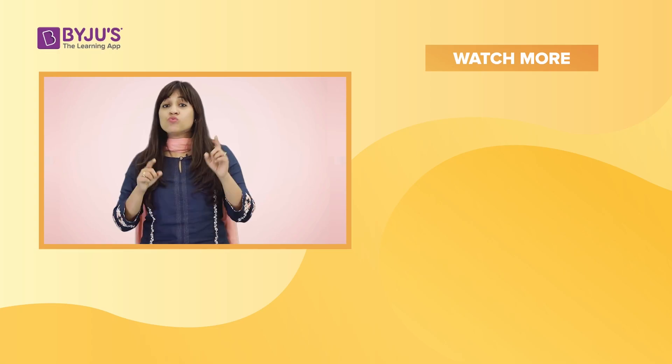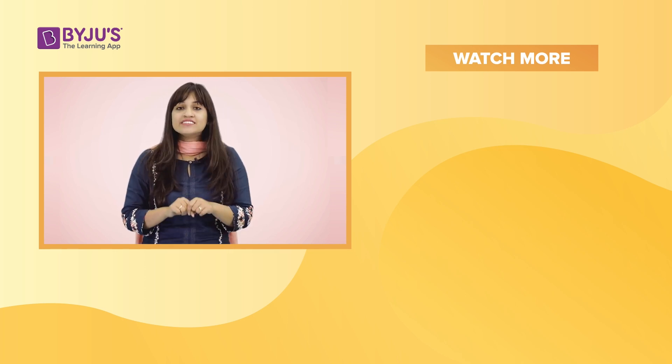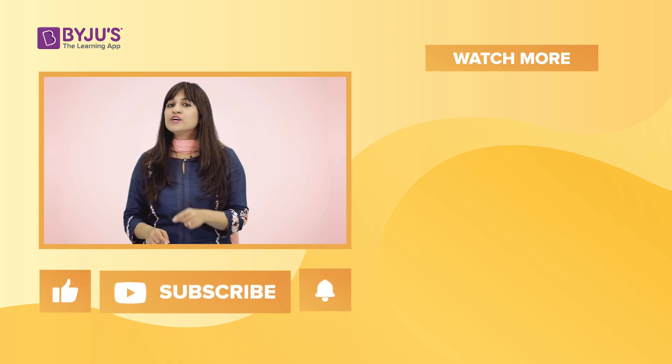If you like this video and want to watch many more amazing videos like these, like and subscribe to our channel now.